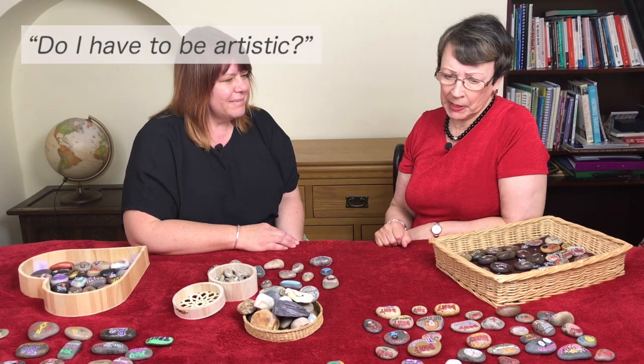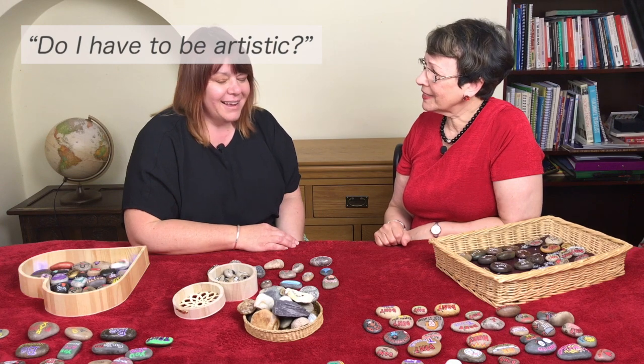Do you have to be artistic to paint stones? Personally, I don't really think of myself as an artist. I think just having a go and seeing what comes from it is part of the process, part of the fun. And it can really capture things that you didn't know were there.